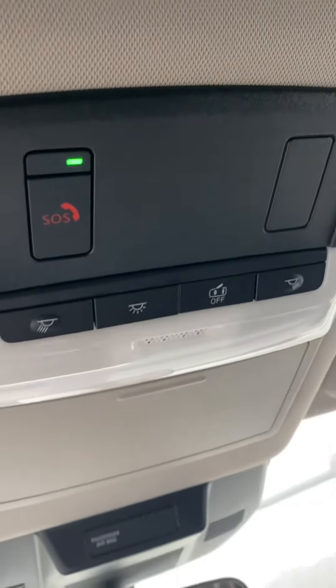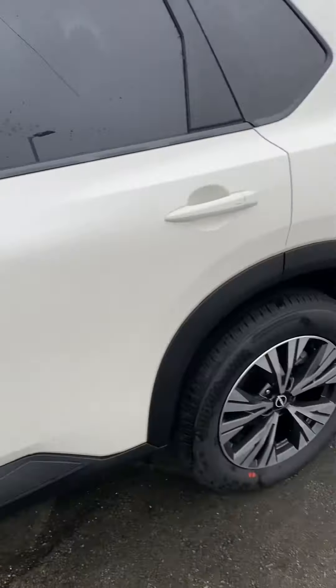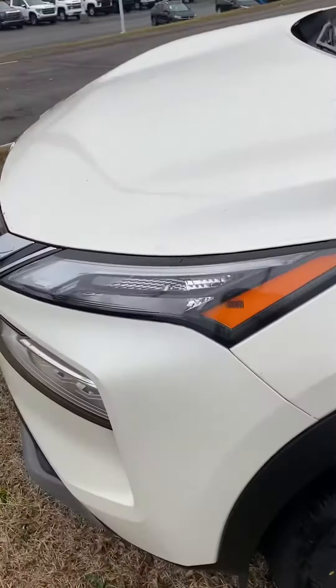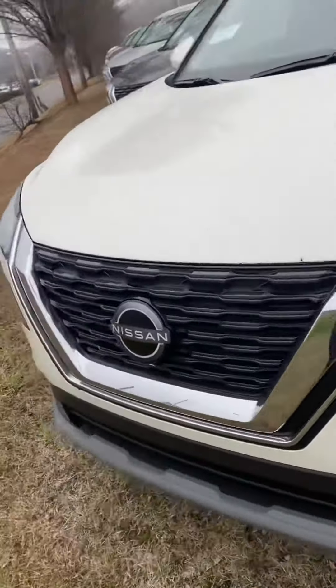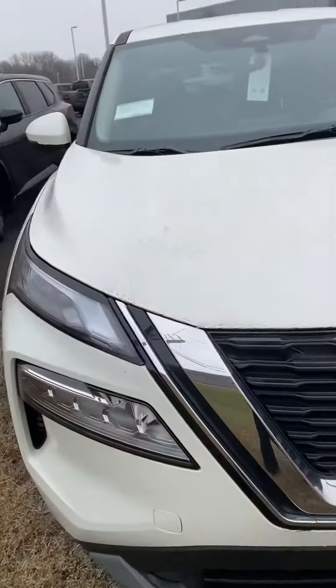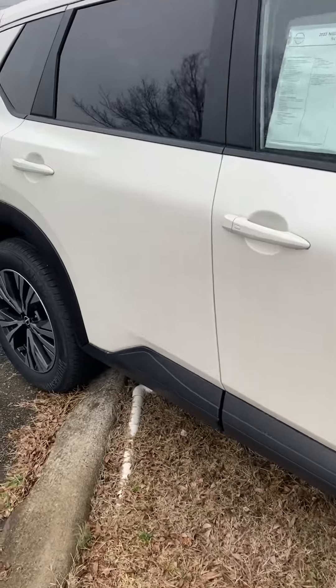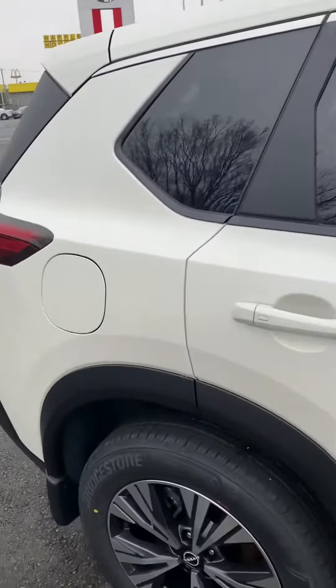Got your dual light controls. If you have any questions or you'd like to stop by and check it out, please let me know. We are open Monday through Friday until 8pm, and then of course on Saturdays until 7pm. Please let me know how I can assist. Thanks!